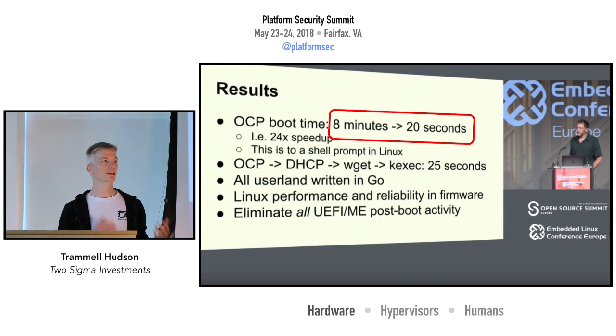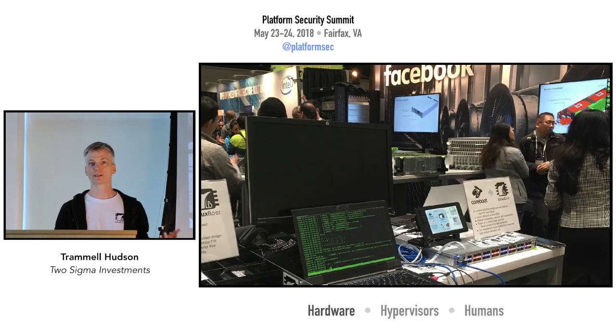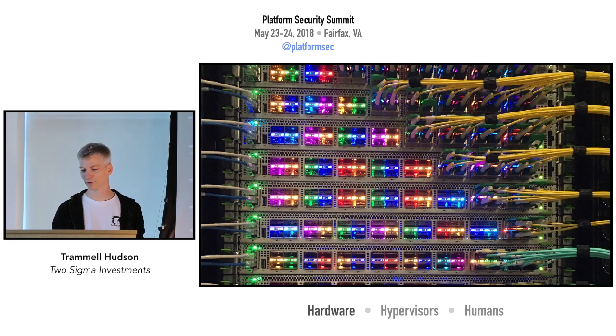A lot of that boot time reduction comes from things in the vendor firmware doing things serially — for example, if you have a four-port NIC it does DHCP on each one and times out, so there's about two minutes of your boot just wasted. The Facebook group has been experimenting with porting Linux Boot to other platforms, notably the S100 wedge switch. On this system they were able to reduce boot time to about eight seconds, down from about six minutes. If you're running a five-nines operation, a six-minute switch downtime is basically your entire year's worth of downtime — so they can now adjust switch configurations and reboot without burning through that downtime.